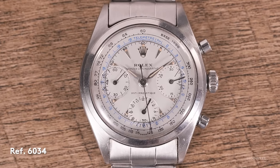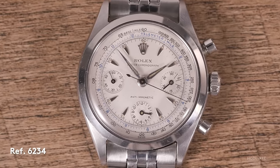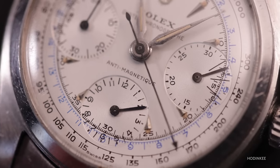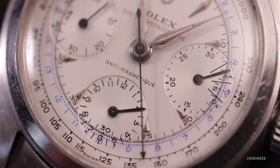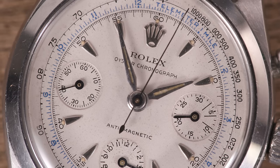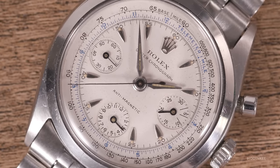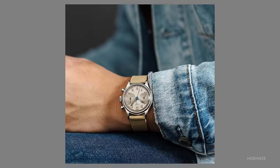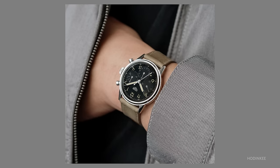We start with the pre-Daytona — the first two watches on the table: the 6034 and the 6234. These are both 1950s Rolex chronographs utilizing the Valjoux 72, three sub-registers on the dial, but in an oyster case. This is coming out around the same time as watches like the Submariner, the GMT Master, and the Explorer. The first watch dates to the early 50s. Both were offered with big and small sub-dials, featuring a creamy tone to the dial — some are black and feature gilt lettering as well.